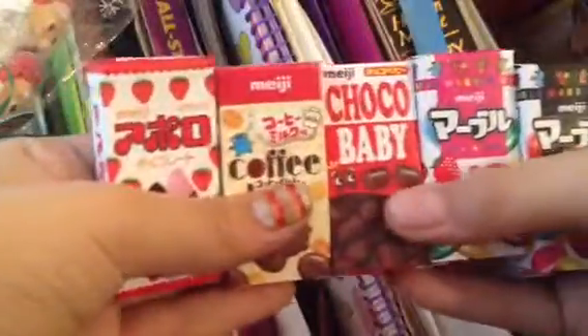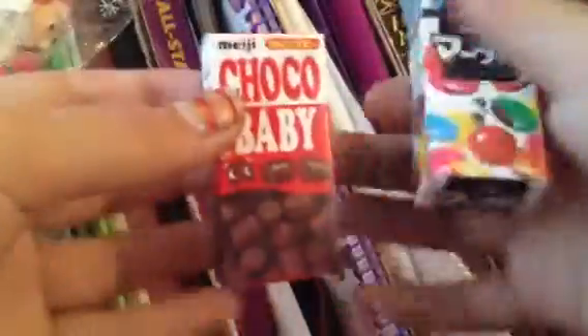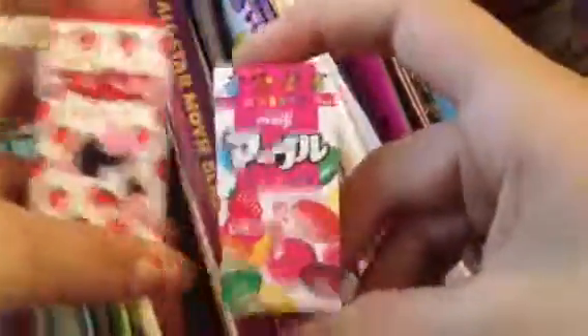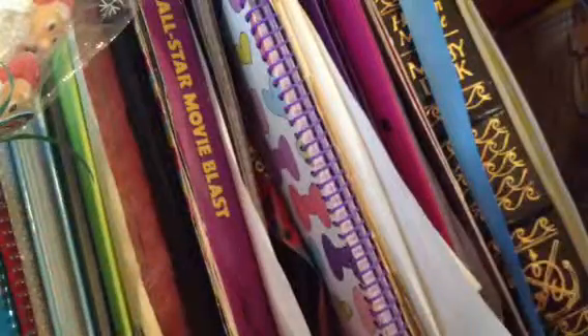Out of all of these, my favorite was this one, this one, and this one. Last place goes to this one because it doesn't really taste like anything. My number one — I thought it was gonna be Apollo, and Apollo's super good too — but my number one is the strawberry one. That's it, thank you guys for watching, bye bye!